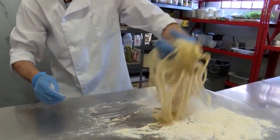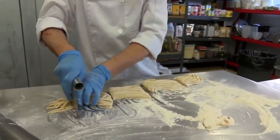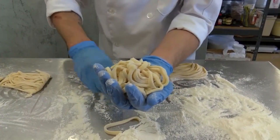So about how many dishes will this much pasta make? This is probably enough for four. Now we just cut them. And that right there is our fresh pasta that we make in-house every day here at Fifth and Wine.